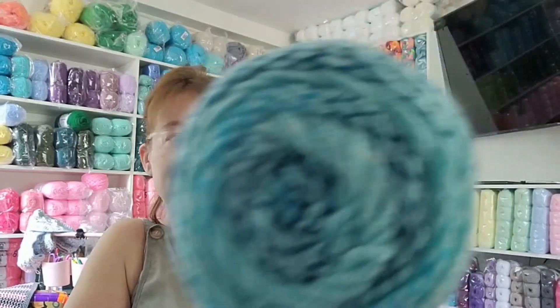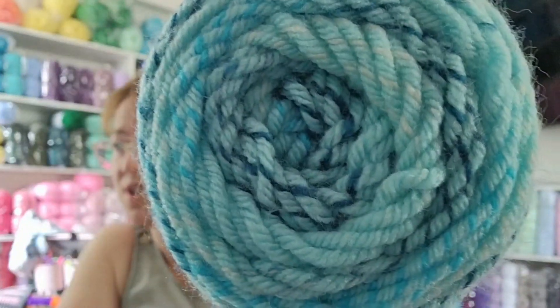This feels amazing. I haven't tried Premier Basics before, so let me drool on this for a second. It's 245 yards, 224 meters, five ounce ball, 140 grams - 100% acrylic, tested and approved. Machine wash warm, tumble dry. That color is so cool and nice.